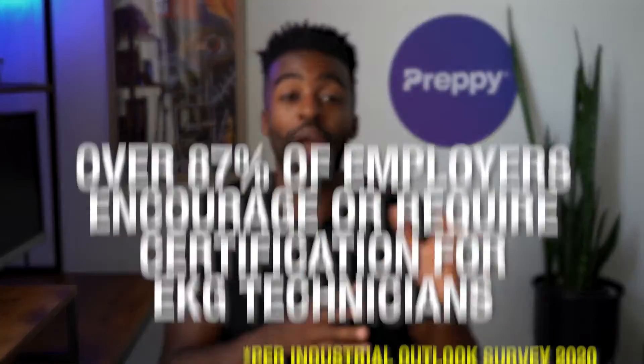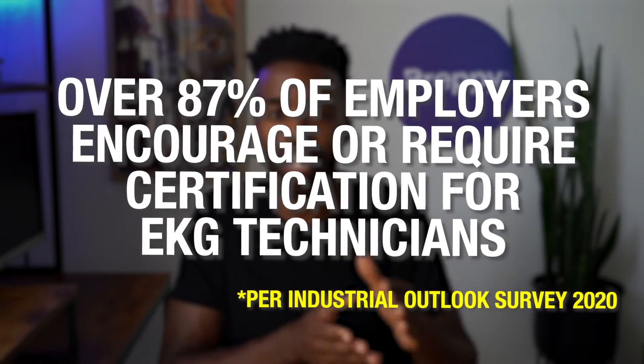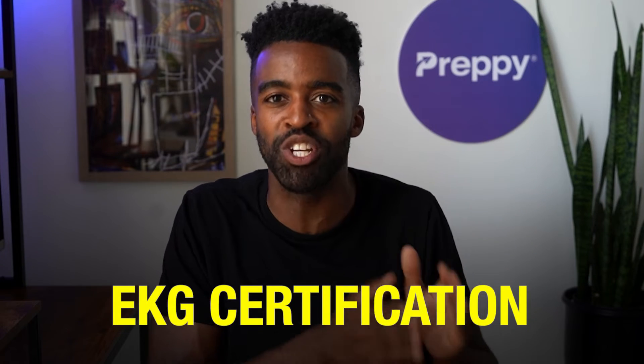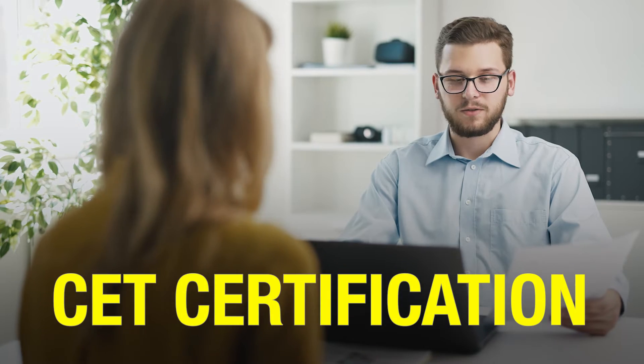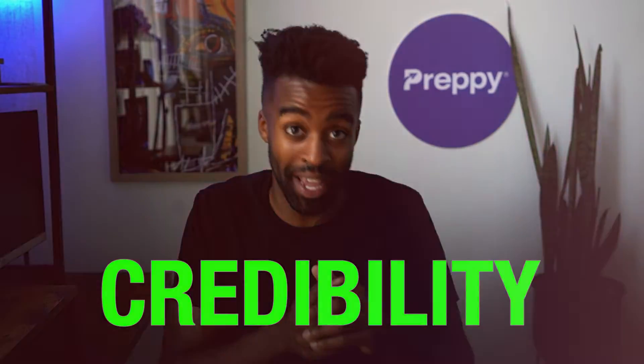Not just that — over 87% of employers encourage or require certification for EKG technicians. So when you see a job posting for an EKG tech and the main requirement is an EKG certification, they are most likely looking for the CET certification. Long story short, for EKG techs the CET certification issued by the NHA holds a lot of value. And if you are just starting out your career, holding a CET certification adds a lot of credibility to your name.